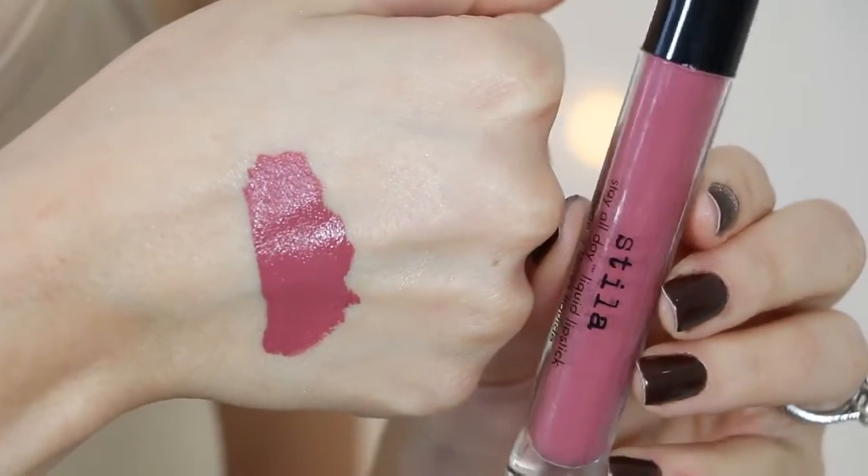The same goes for the Stila Stay All Day Liquid Lipstick in Patina. There was a point where I could not get my hands on this for months — it was constantly sold out, just like Lolita. When liquid lipsticks were first introduced to the beauty community, it was all 'Lolita and Patina, Lolita and Patina.' If you weren't raving about Lolita, you were raving about Patina. I used to love the Stila liquid lipsticks — they were my favorite formula ever — but now they're definitely not my favorite; they're a little drying and crumbly. But Patina is a really, really stunning color.